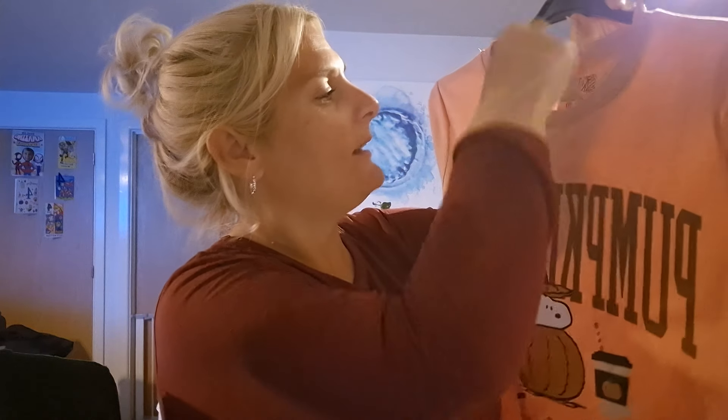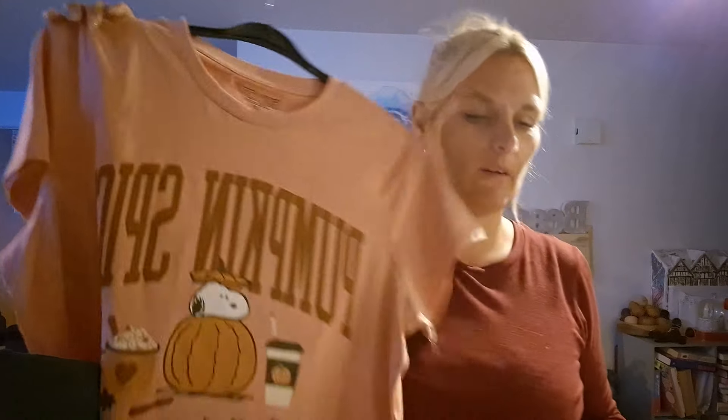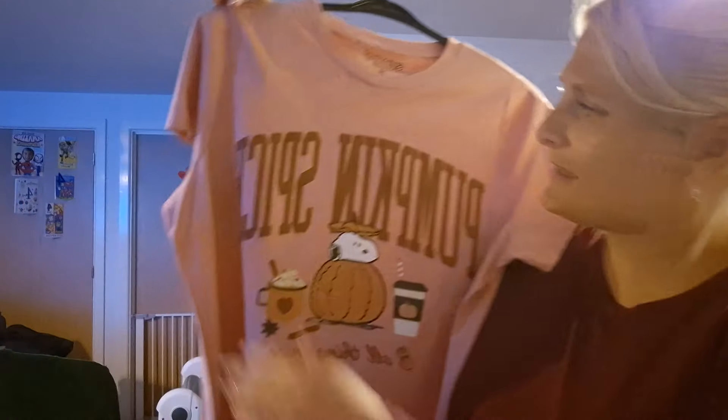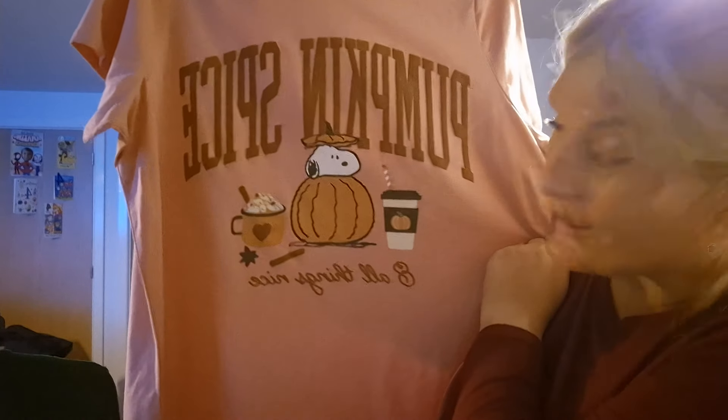Then obviously mummy needed a Halloween top. I am that basic girl that does love pumpkin spice. This feels very wide but I think I'd probably wear a top under it. It's Snoopy and it says 'pumpkin spice and all things nice.' I thought that was cute. I'm not going to argue it's the most work-appropriate thing, but it's probably not the worst thing I've ever worn to work. Long sleeve top underneath to keep warm.